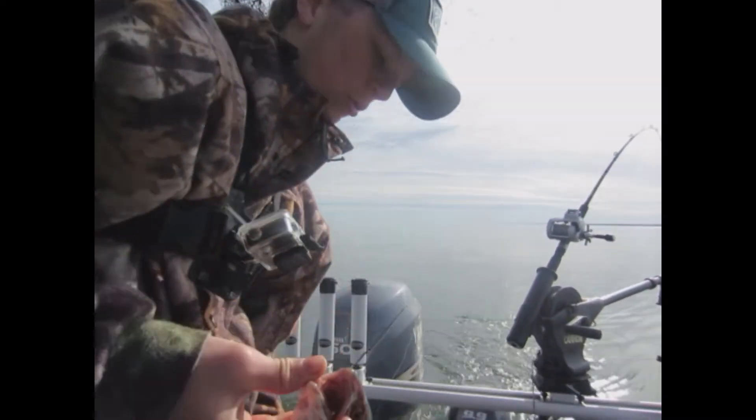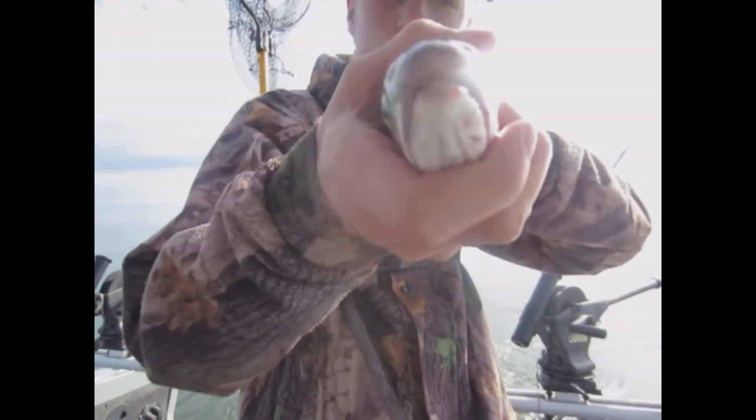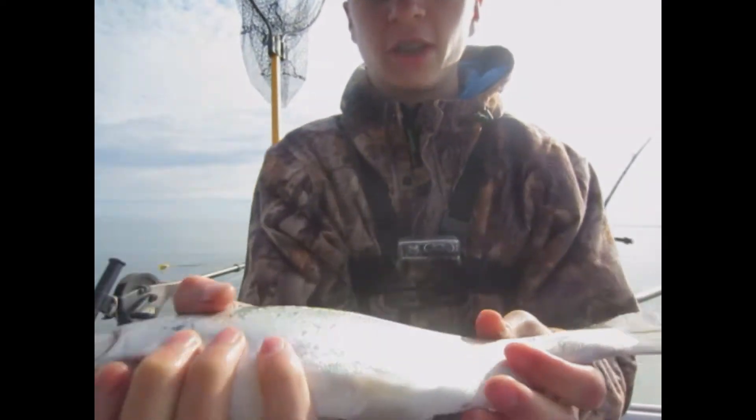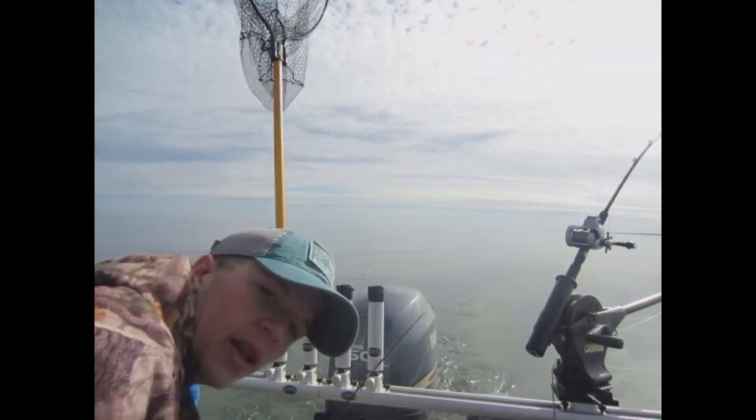Alright, with the coho — nice looking fish, second of the day — in the box.